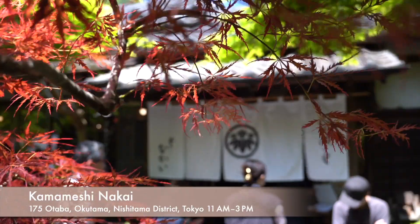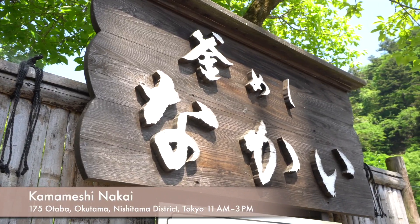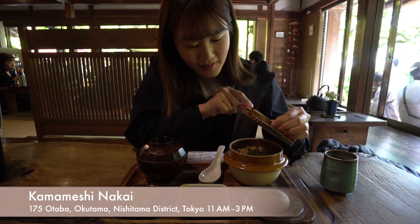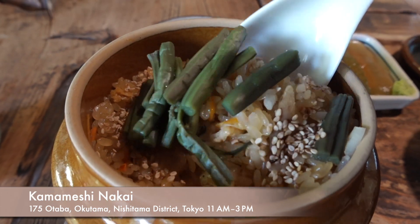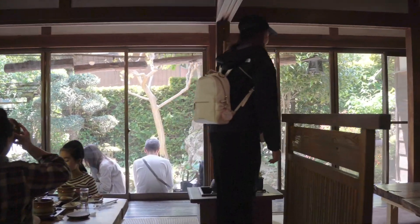When you visit Okutama, you can't miss this restaurant. Kamameshi Nakai is a top-reviewed restaurant in the Okutama area. This restaurant is located in an old Japanese-style house in the woods and serves kamameshi, which has a history of over 100 years. It literally translates to kettle rice and is a traditional Japanese rice dish cooked in an iron pot called a kama. I'm so excited to eat Japanese kamameshi here.